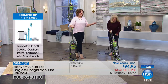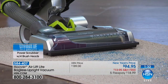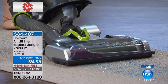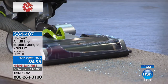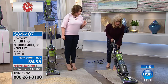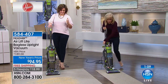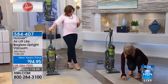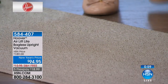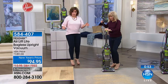Less than two minutes remaining. Item number 584-407. Whether it's a box of cereal you spilled, coffee grounds, or glitter from crafting — watch this go. One pass, and it gets the glitter out of this tight weave carpet. The glitter gets stuck in those ridges, but it pulls it right out. A lot of things get stuck in there, including pet hair. If you don't have the power, you're not getting that glitter out of those tight little weaves.